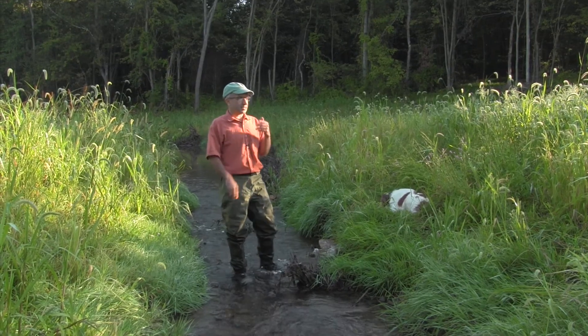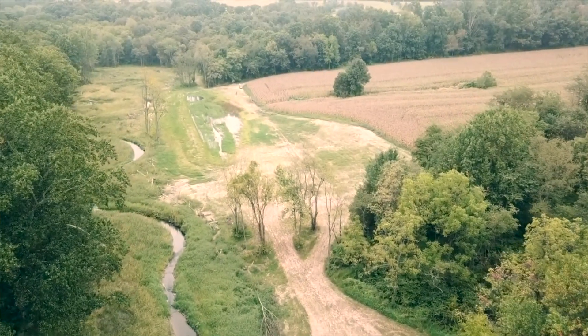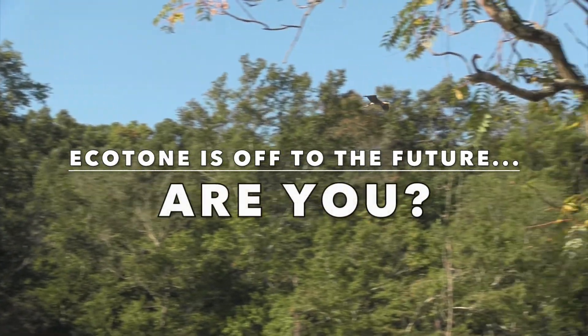We think this project has a lot of features that we can apply to other projects, show others in the environmental restoration community what's possible, and really create something that we can build upon for future projects.